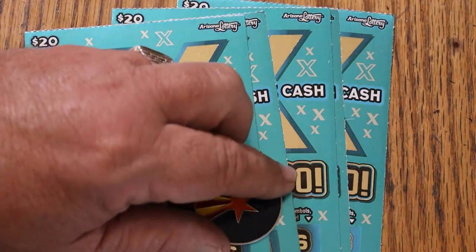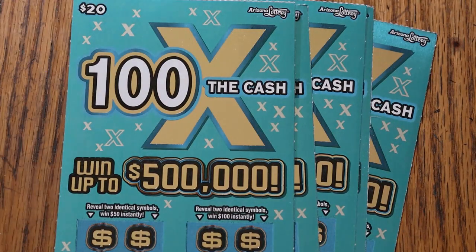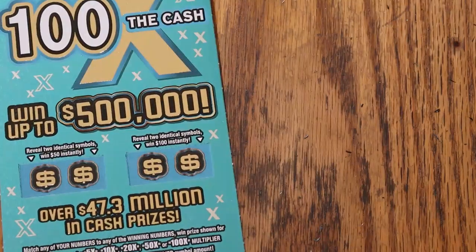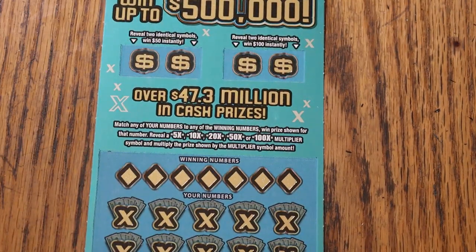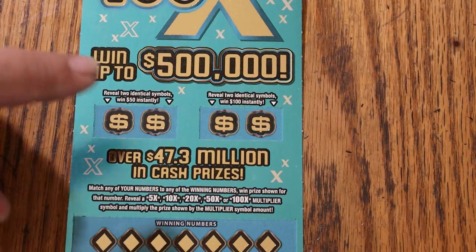I've got tickets 25 through 29 in front of me. Book number is 054960. Odds are 1 in 3.05. This is a simple match-your-number-to-the-winning-number ticket. Find the multipliers at 5, 10, 20, 50, or 100 times and win that amount. Or you can get a bonus for two identical symbols for 50 and 100.